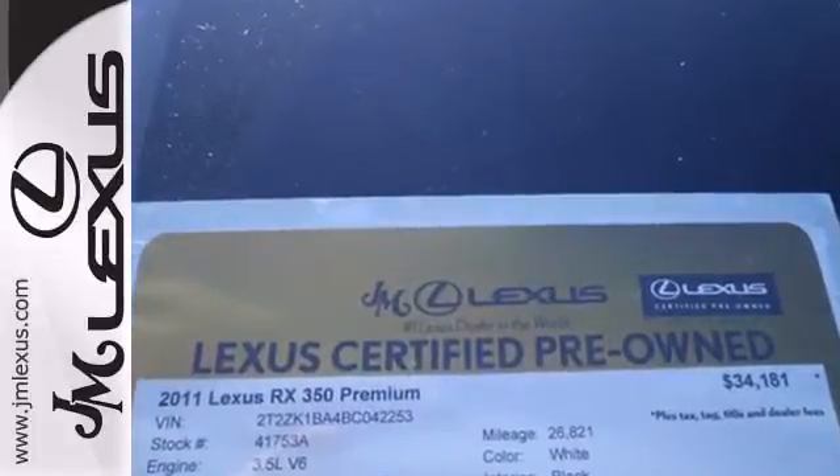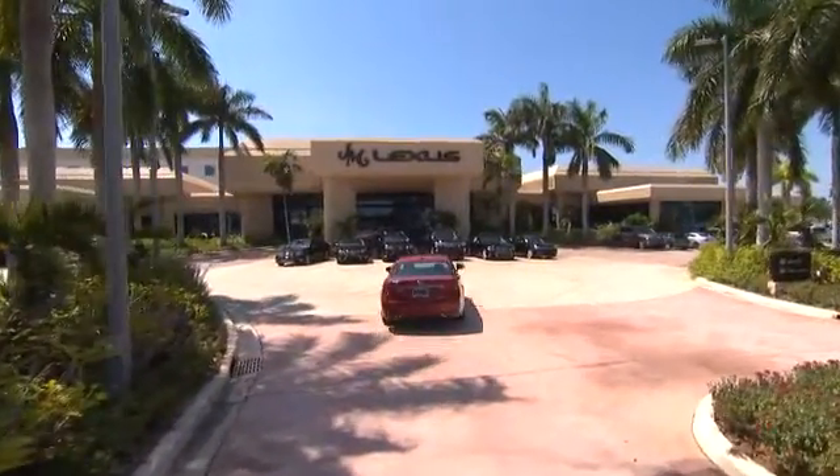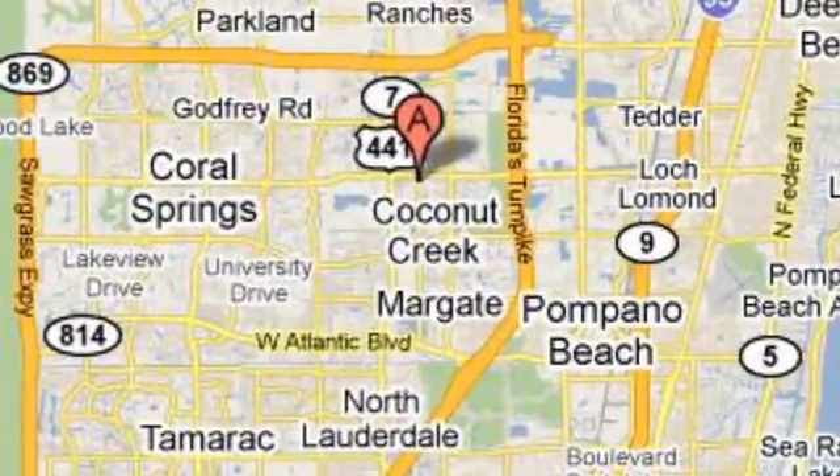Stop in today and take it for a test drive. JM Lexus, the world's number one Lexus dealer since 1992. We're conveniently located just east of 441 on Sample Road in Margate, Florida, just west of the Turnpike.